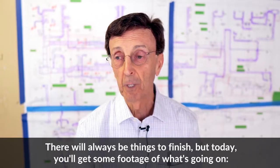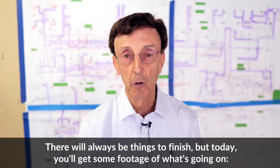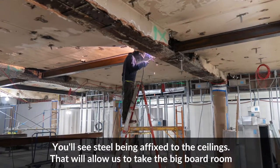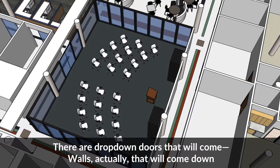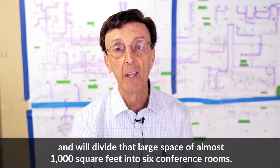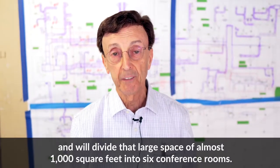There will always be things to finish, but today if you get some footage of what's going on, you'll see steel being affixed to the ceilings. That will allow us to take the big boardroom and divide it into six conference rooms, or open it up anytime we want. Walls will come down and divide that large space of almost a thousand square feet into six conference rooms.